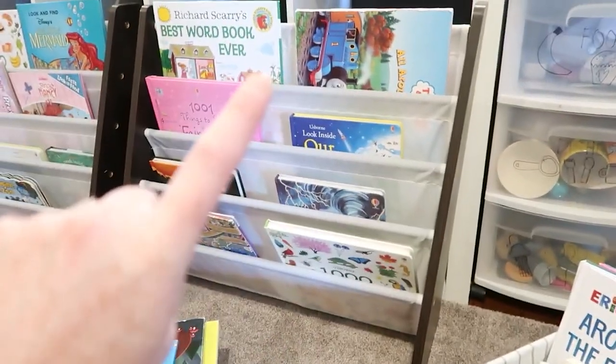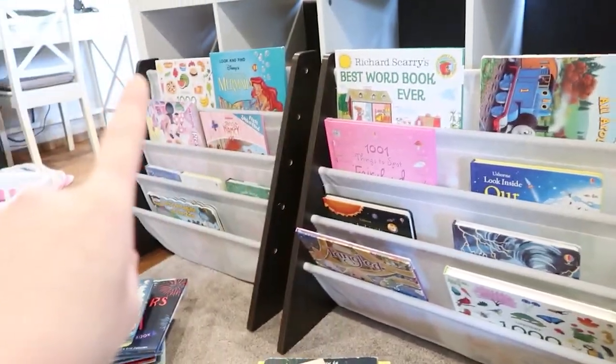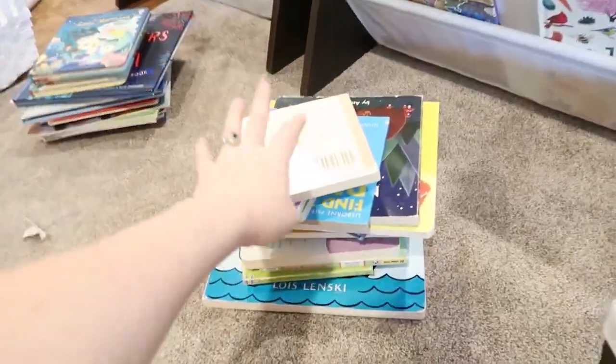This is also great for when they're getting more toys from Christmas and their birthdays. I don't feel like I have to get rid of a ton to make room for the new ones — I just add them to our toy rotation system.